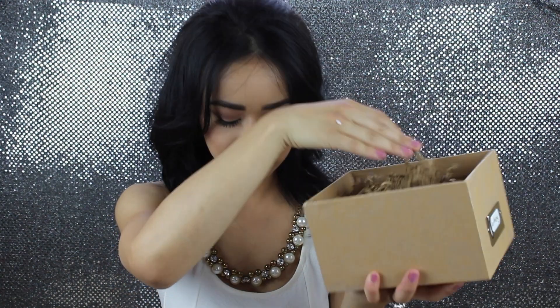Moving on to the groomsmen boxes, my fiancé decided to get these little boxes and I just cut up little index cards and placed them in there with their names. He put in this little brown crunchy paper as well. My fiancé is a big-time such a big kid, so he decided to get these little temporary tattoos for each of them, you know, the kind where you just press them on.